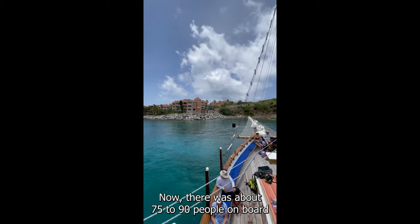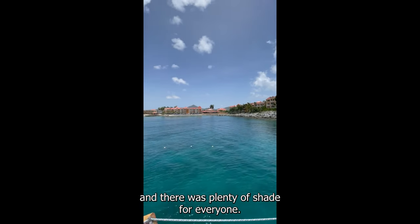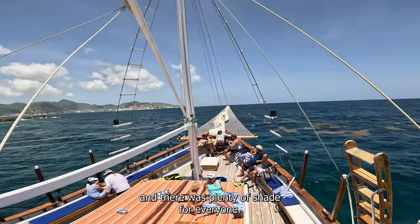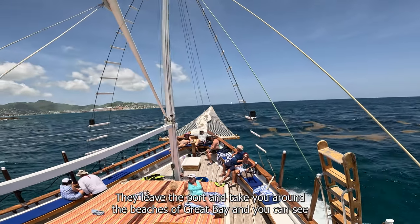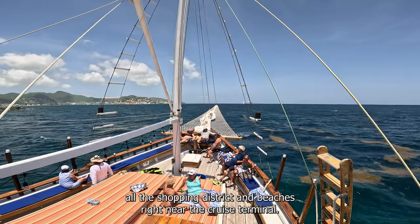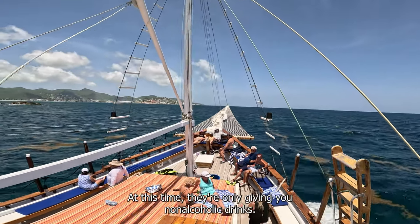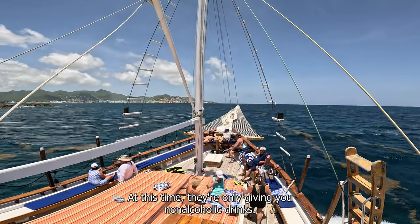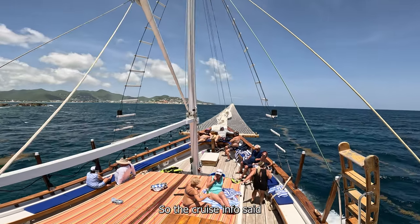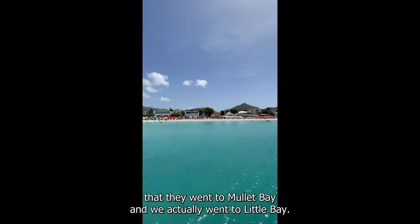There were about 75 to 90 people on board, and there was plenty of shade for everyone. They leave the port and take you around the beaches of Great Bay, and you can see all the shopping district and beaches right near the cruise terminal. At this time, they're only giving you non-alcoholic drinks. The cruise info said they went to Mullet Bay, but we actually went to Little Bay.